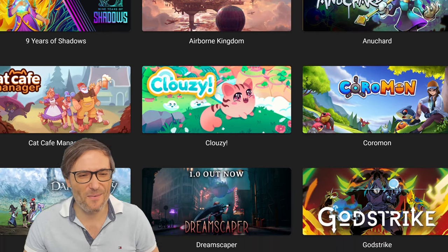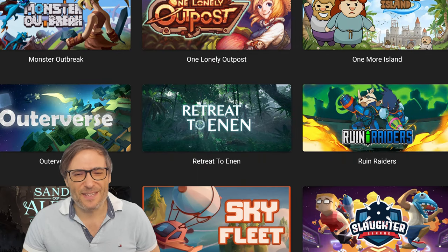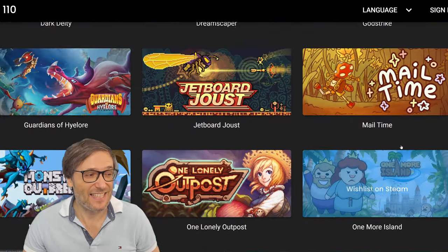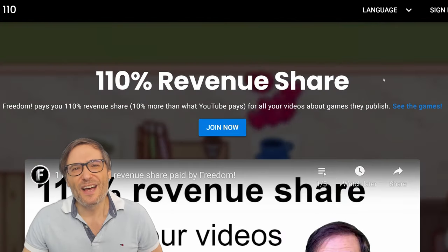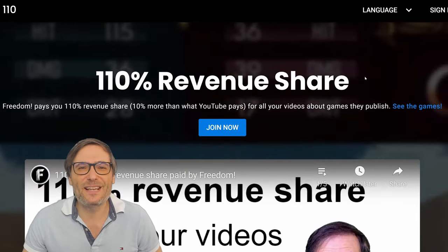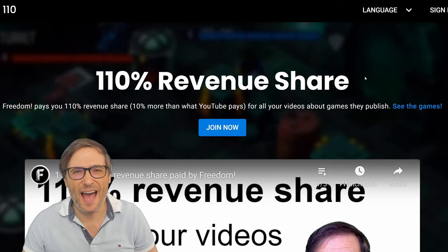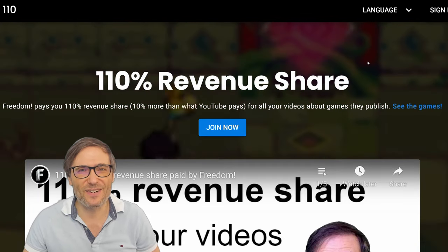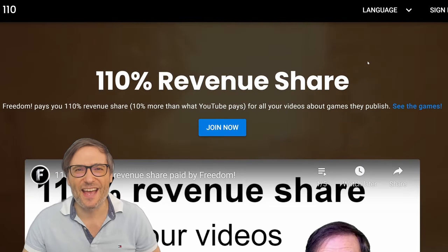There's been a site update, so it's a bit wider and bigger and easier to see. There are many games you can make videos about and get a 110% revenue share at 110.tm. For the 90% revenue share as a writer, simply hit us up on Discord — links are in the description below — and we'll sign you up on WordPress. Hit up Big C on Discord.